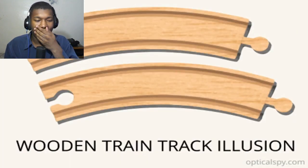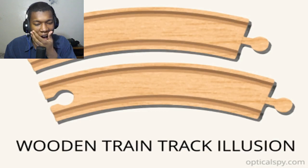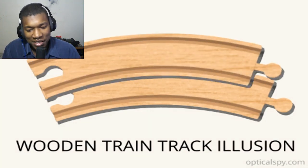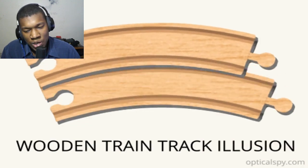Next, we've got these two wooden tracks. Let me know in the comments which one you think is bigger — the one on top or the one on the bottom. I say the one on the bottom. Well, the truth is both tracks are literally the exact same size as each other.